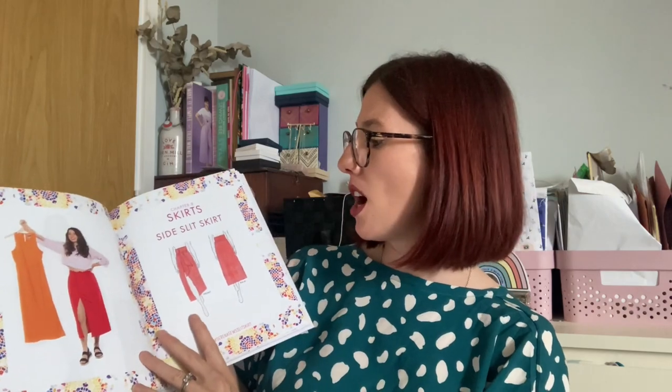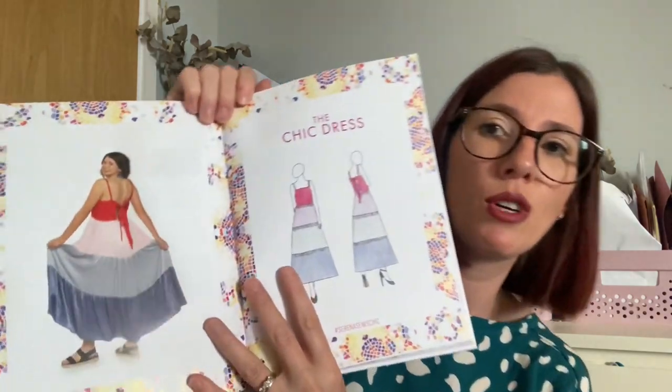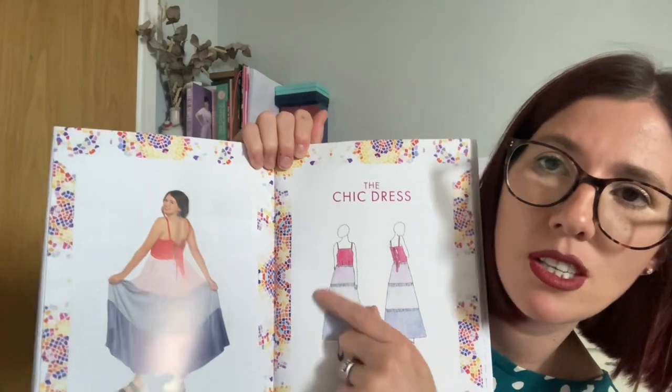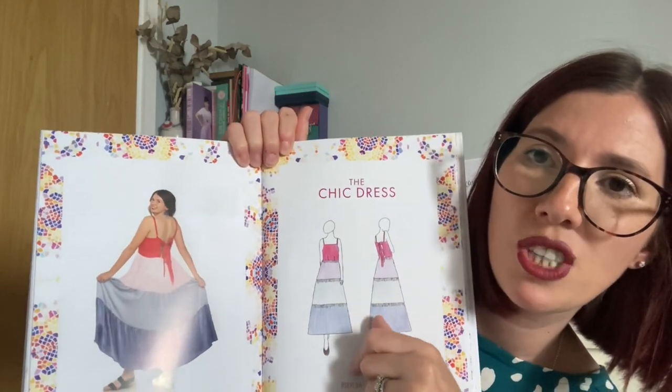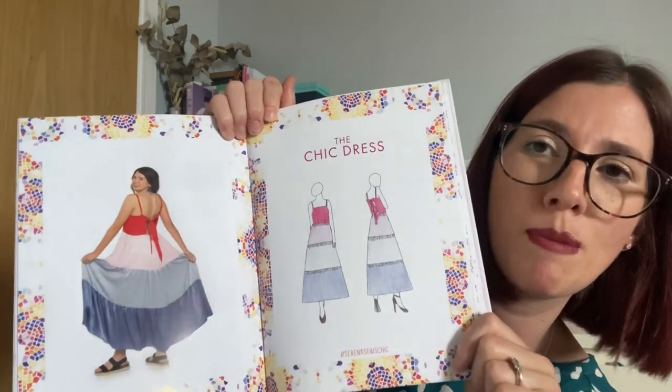As you go through the book there's information about interfacing, stay-stitching, under-stitching, top-stitching, sewing darts, gathering, and bias binding. I haven't looked at it properly yet so I can't give a full review, but I wanted to share a little snippet. I really love the 60s dress — it's a really lovely shape. There's also what I think is called the chic dress, which is absolutely beautiful, quite reminiscent of gathered tiered skirts and dresses I've been sewing recently. I love the colour-blocking aspect.